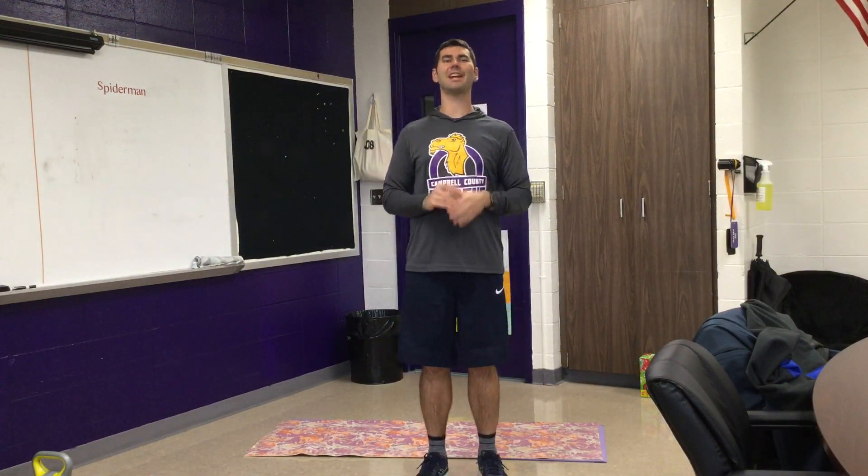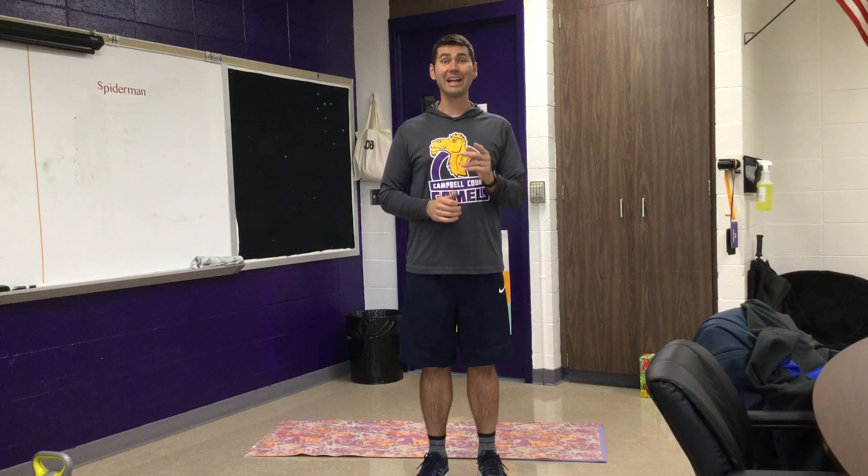Good Monday morning, camels! This is Mr. Blankenship. Last Monday was an awesome school spirit day, and Tuesday was wear stretchy pants, getting ready for that big Thanksgiving meal. And today is let's burn off some of those calories.